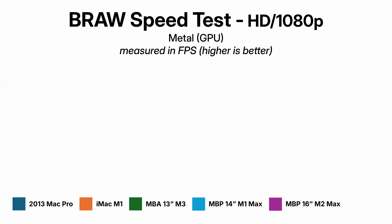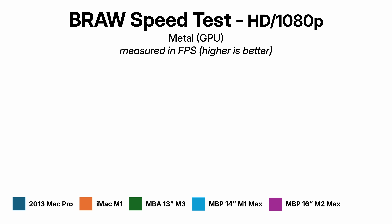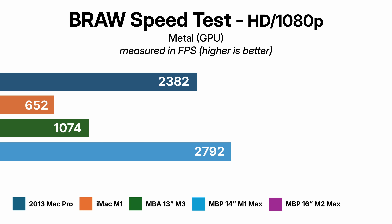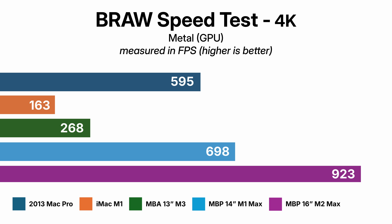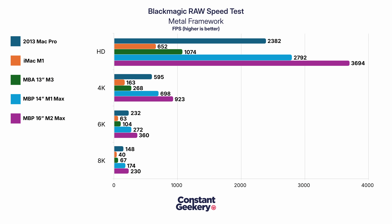Let's get the other machines on the chart. Starting with the iMac M1 — you can see it's not matching up to the Mac Pro. On average, the Mac Pro is 3.7 times faster than the iMac. The MacBook Air with the M3 chip is also slower than the Mac Pro — on average the Mac Pro is 2.2 times faster. Moving to the heavier-weight machines: the M1 Max MacBook Pro 14-inch is just starting to beat the Mac Pro — about 17% faster across the board. And the 16-inch M2 Max MacBook Pro has the Mac Pro comfortably beaten at about 55% faster. So the standard M1 and M3 chips are no match for the Mac Pro's D700 graphics cards in B-RAW decoding.